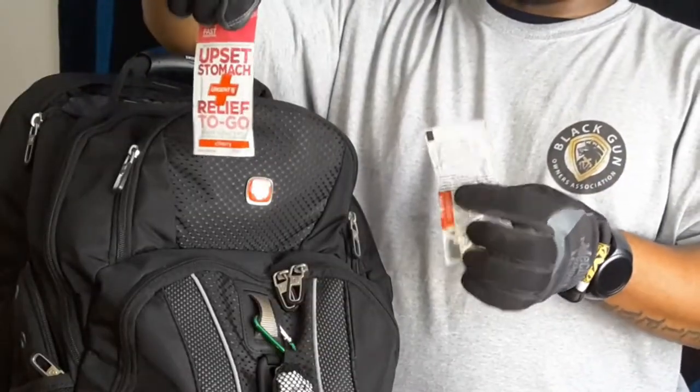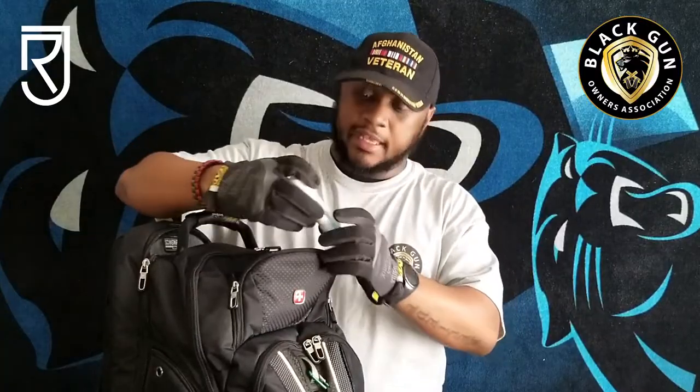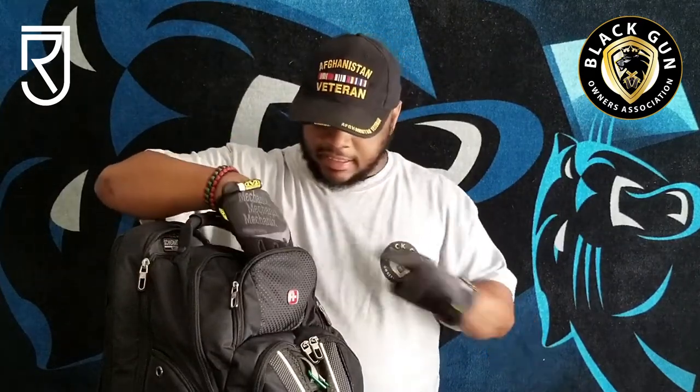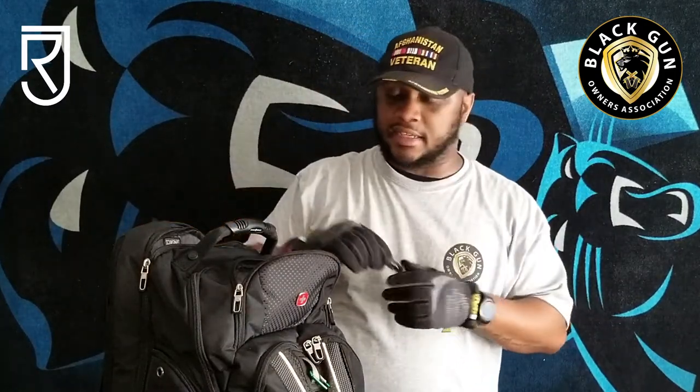I have my allergy medication. Inside here I also have a quick first aid kit. I have some upset stomach relief to go — so if I'm out anywhere and have an upset stomach, I can suppress that. I have some disinfectant spray, Lysol, some carabiners — you can never go wrong with too many of these. Some Gorilla Glue. And the last addition is a thumb drive. I keep a thumb drive with all my personal information so I can access critical information I may not have on my person.